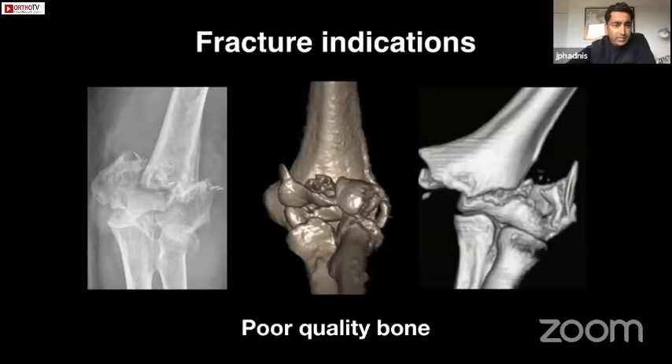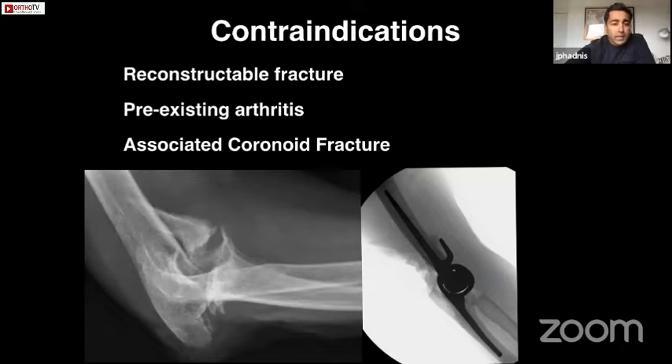The types of fractures we might treat include comminuted distal humeral fractures with multiple articular fragments — in particular complex coronal shear fractures with very poor bone stock, and distal fractures that are hard to stabilize. Poor bone quality across all of these drives us towards arthroplasty. Obviously if the fracture is reconstructable we should not be considering hemiarthroplasty or total elbow — we should do everything to reconstruct the fracture.